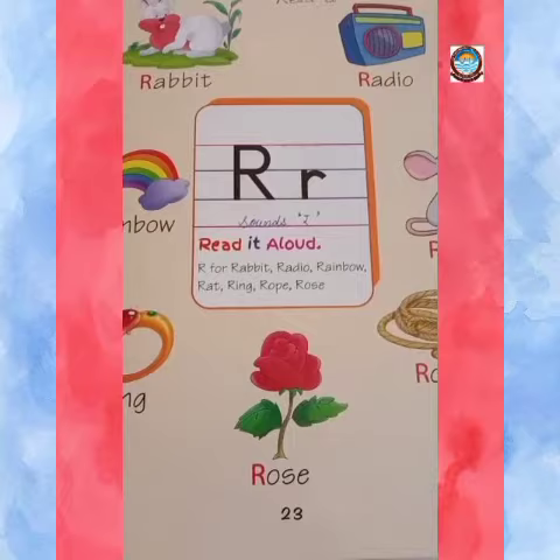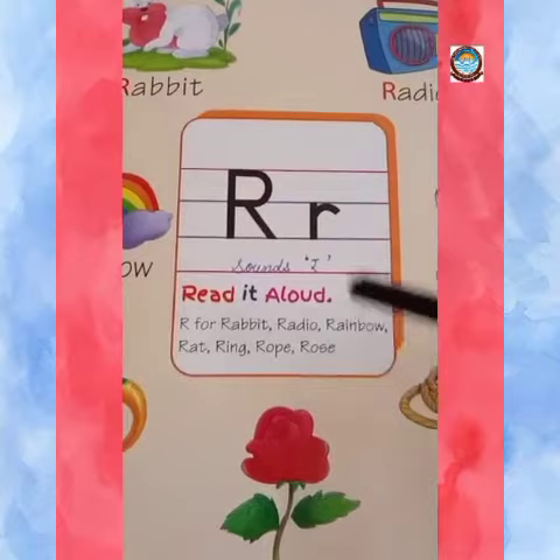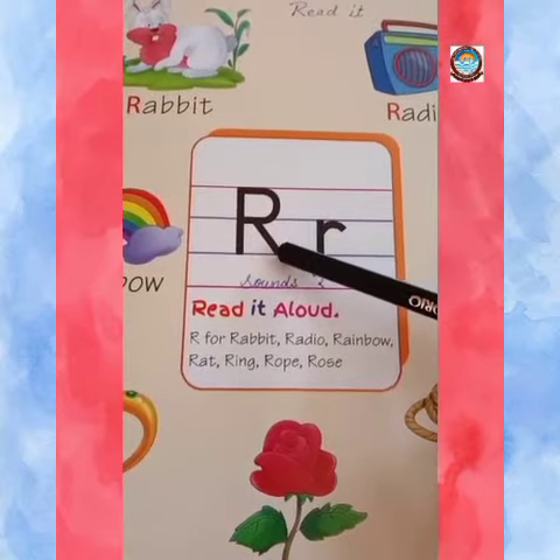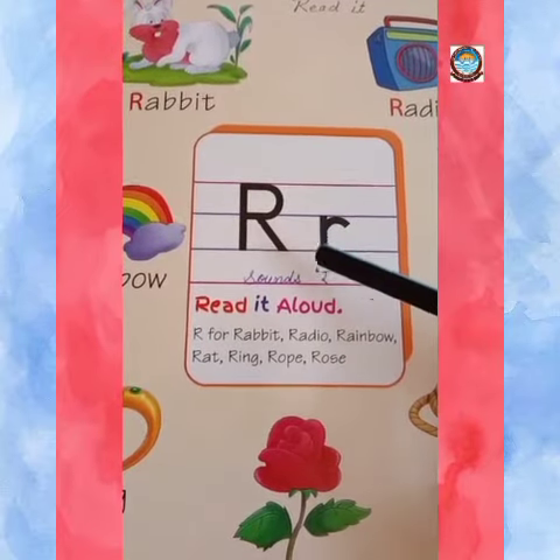Now turn to page number 23 of your book. This is letter R. R sounds R.